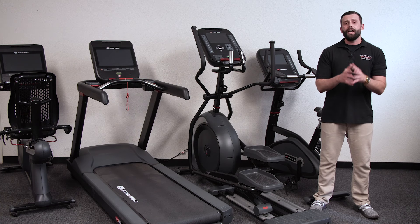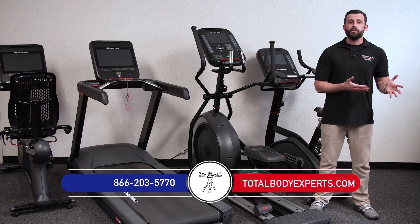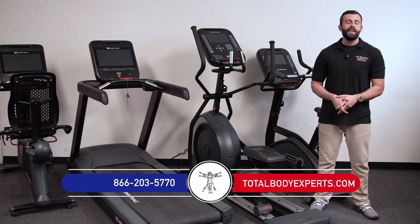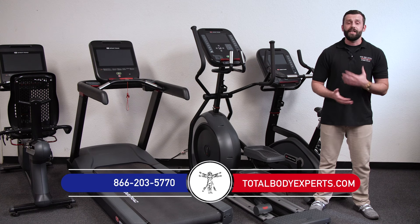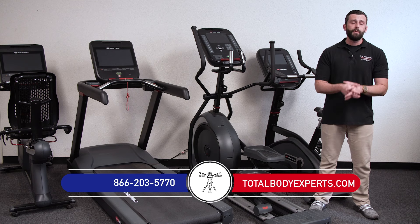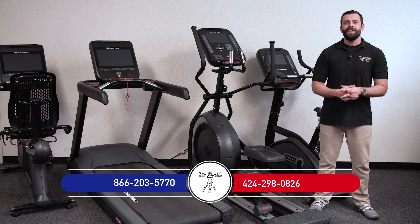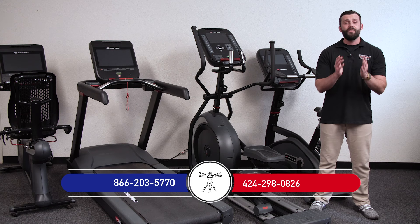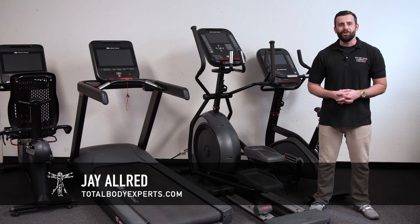Check us out online at TotalBodyExperts.com or give us a call to receive a free consultation and exclusive discounts at 866-203-5770. If you want to contact me direct, you can call or text me on my cell at 424-298-0826. Thanks for checking us out — I'm Jay with Total Body Experts, and we'll talk to you soon.